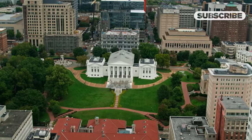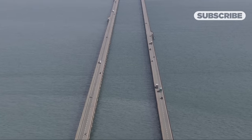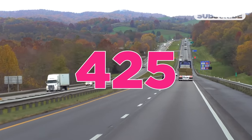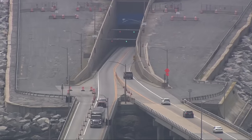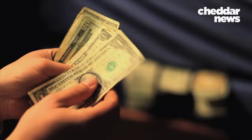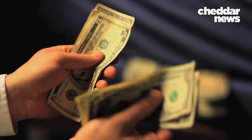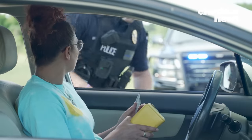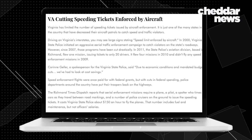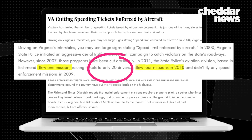Take Virginia, for example. In 2000, the Virginia State Police started using aerial traffic enforcement. As of 2018, there were 425 speed enforced by aircraft signs, but actual aircraft patrols have reduced dramatically. Why? It cost Virginia State Police $150 an hour to fly planes, and that doesn't include officers' salary. Between 2009 and 2011, Virginia State Police flew only five missions and issued roughly 20 speeding violations.